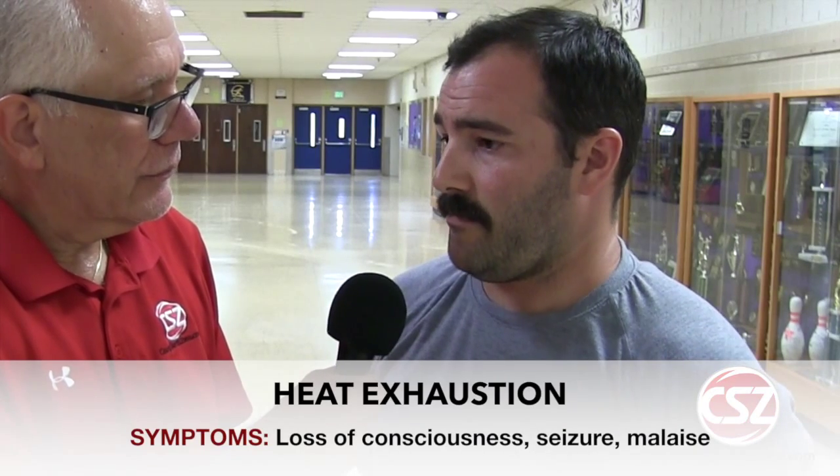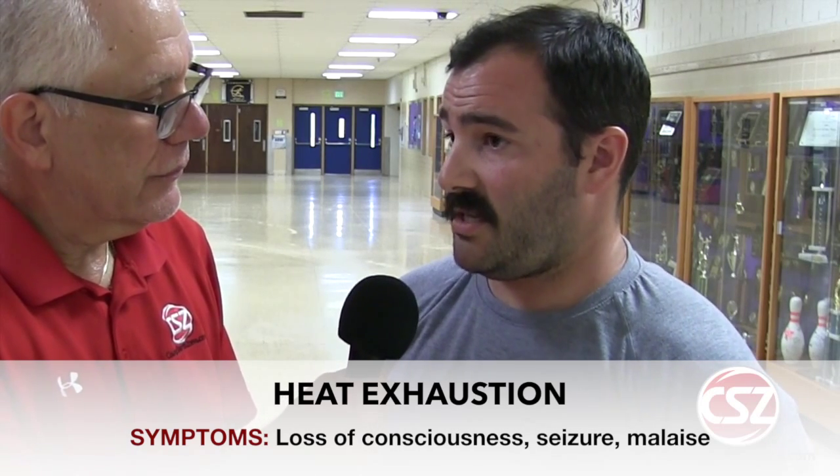Heat exhaustion is probably farther on the spectrum of heat-related injury that you're going to see. Heat exhaustion is a medical emergency — an all-hands-on-deck type of thing where an athlete is in a state of exhaustion because their body temperature is raised far beyond the normal level of 98.6. In heat exhaustion, we're looking at core temperatures above 104 degrees. Some signs and symptoms may be potentially loss of consciousness, seizure, or just general malaise where it starts as an athlete maybe not feeling right or not acting right, looking a little slow or lackadaisical, and things can go downhill pretty quick. So that is a medical emergency — something to be fairly mindful of.